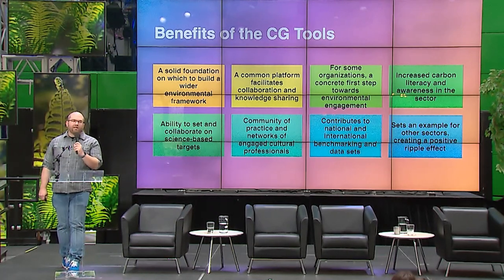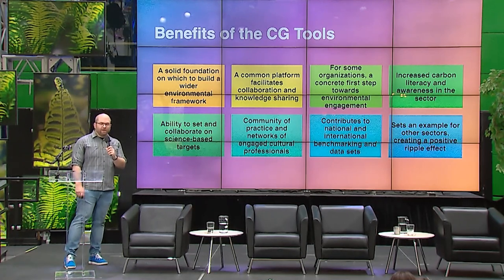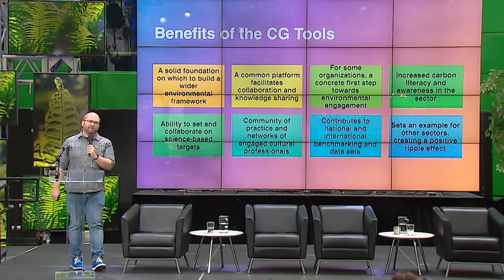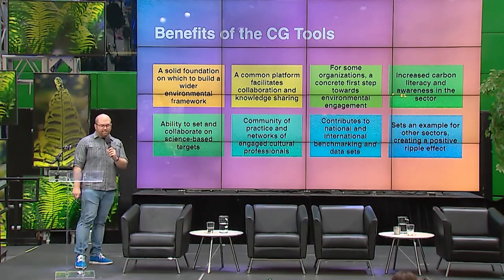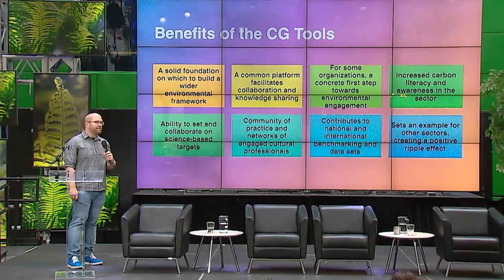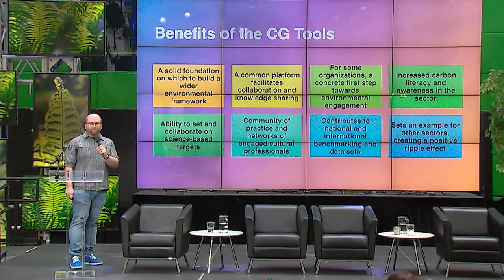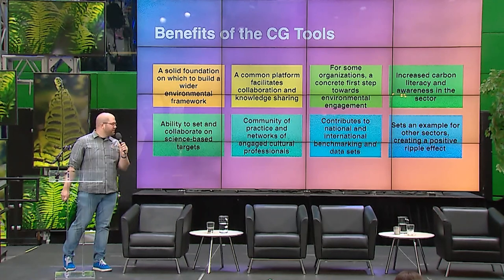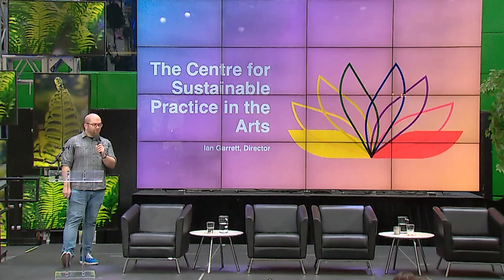We're working with Canada Council to get it out there. In Quebec, both Montreal's Calc and CAM are integrated into the reporting infrastructure. CAPACOA is also starting to integrate it, looking at a national benchmark. It's completely free to users, including hands-on customer support, bilingual delivery, and a dedicated French team. We co-deliver it with the Conseil québécois des événements éco-responsables in Montreal.